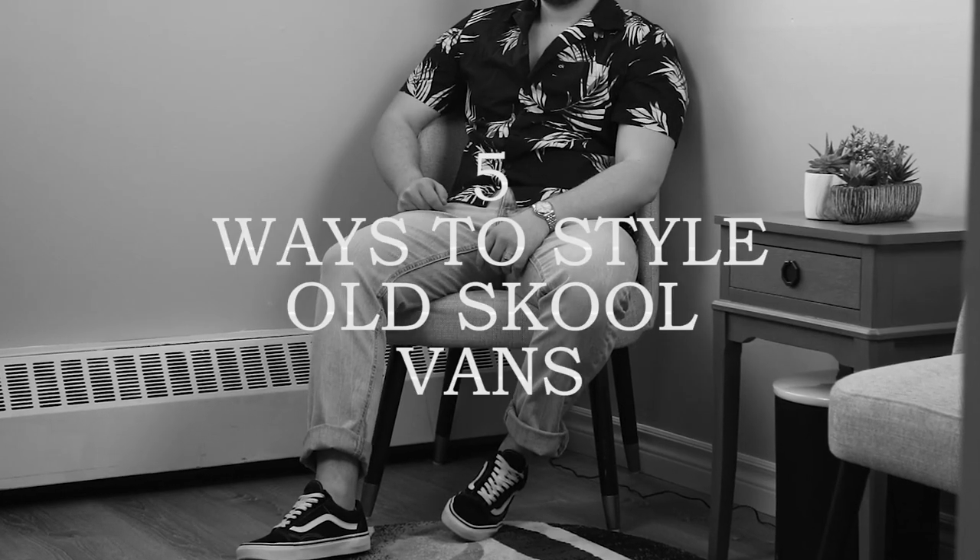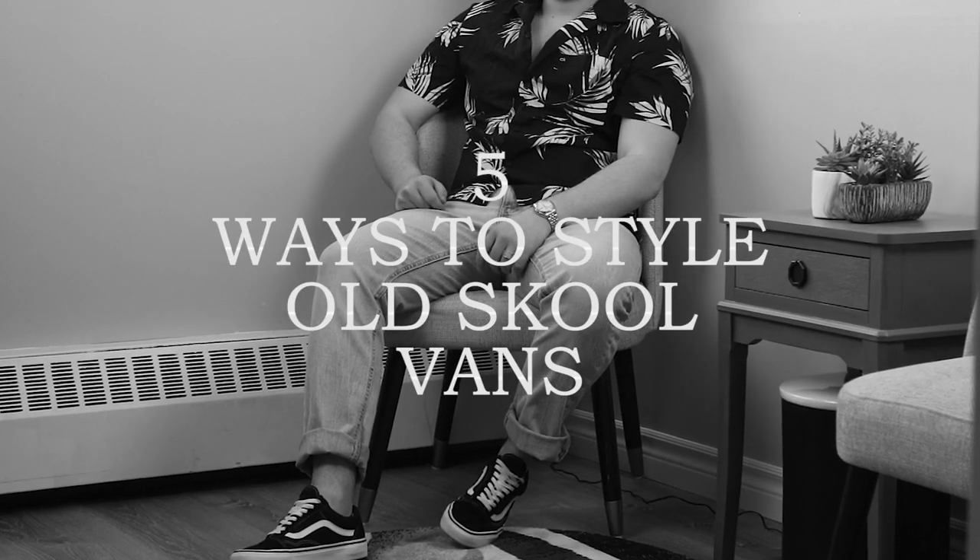George here from GP Likes, helping you dress better, look better, and ultimately be better through tips, tutorials, and style videos like this. In today's video, I'll be going over five different ways that you can wear a pair of old school Vans.